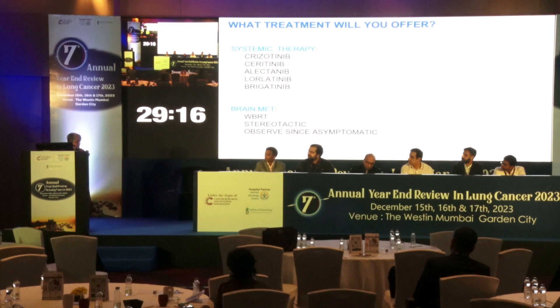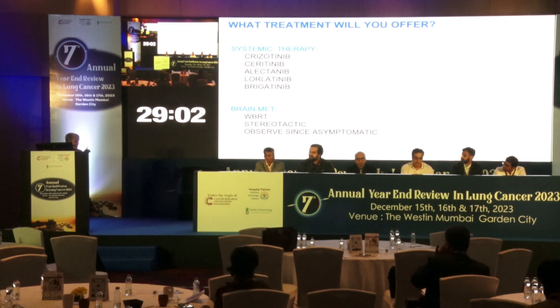If the patient had whole-brain mets versus two or three mets, would your choice change? If you had two or three brain mets, you might use stereotactic radiotherapy and Alectinib. If you had widespread brain mets, then you go for Lorlatinib. There is no firm evidence for this, but these are factors that may come into play when making a treatment decision.